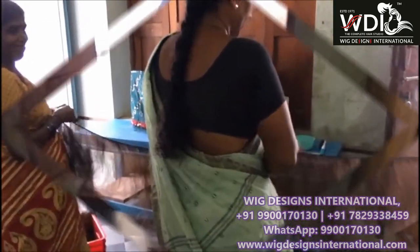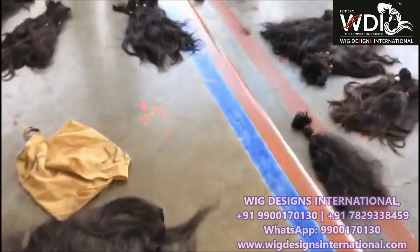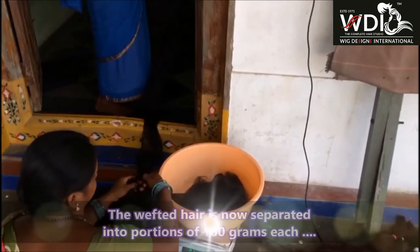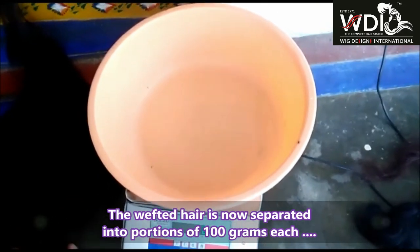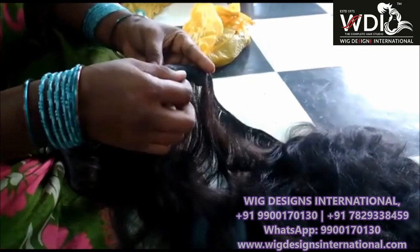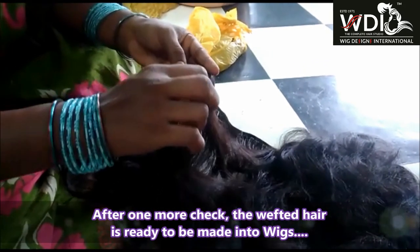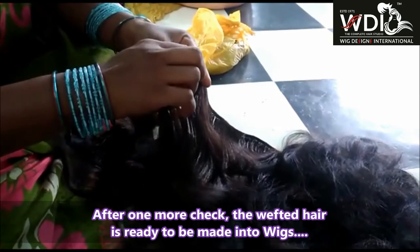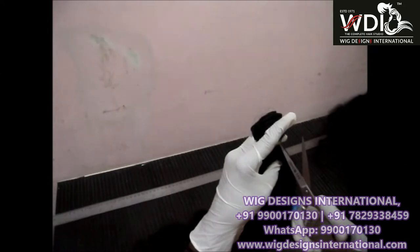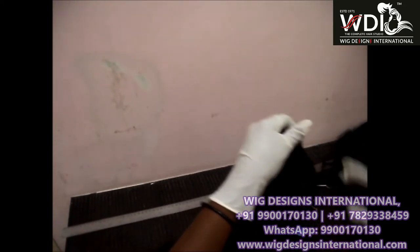After wefting, we once again thoroughly check for any issues. After that, it is weighed into 100 grams — each and every bundle is kept at 100 grams. After weighing, the hair bundle is again checked. After checking, the weft hair is ready for making wigs.